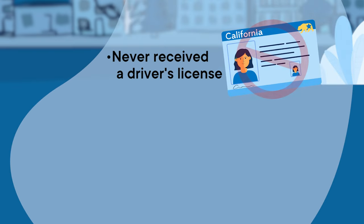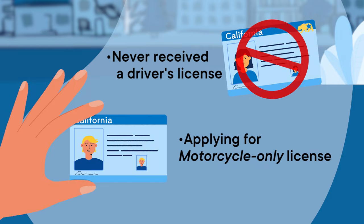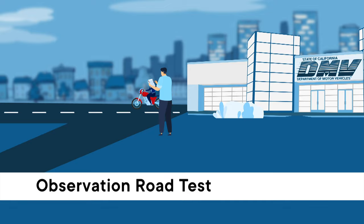Finally, if you never received a driver's license for any type of motor vehicle and you're applying for a motorcycle-only license, the DMV examiner will give you a modified road test, which will require you to follow a route on public streets while the examiner observes and scores your maneuvers.